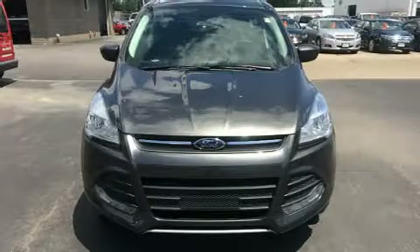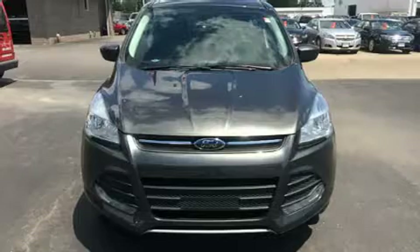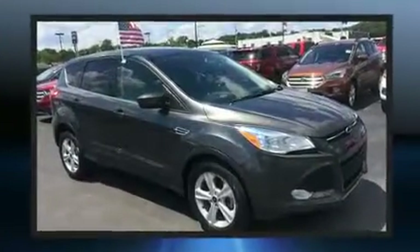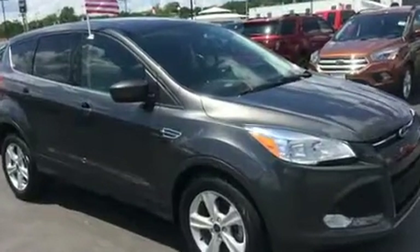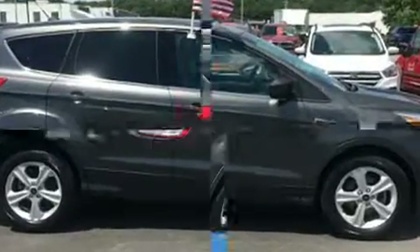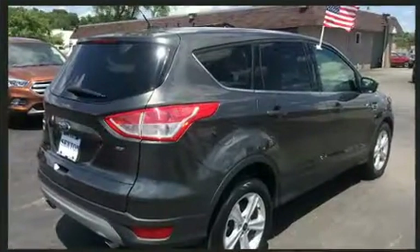Here's a great deal on a 2015 Ford Escape with fewer than 25,000 miles on the odometer. This four-door sport utility vehicle prioritizes comfort, safety, and convenience. It features an automatic transmission, front-wheel drive, and a 2.5-liter four-cylinder engine.